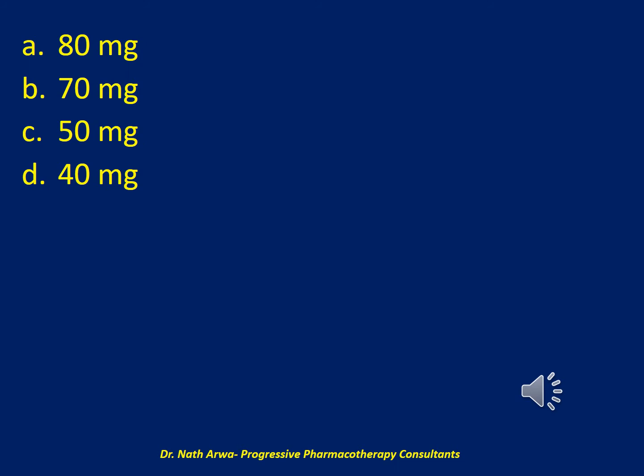Would it be: A. 80 milligrams; B. 70 milligrams; C. 50 milligrams; or D. 40 milligrams?